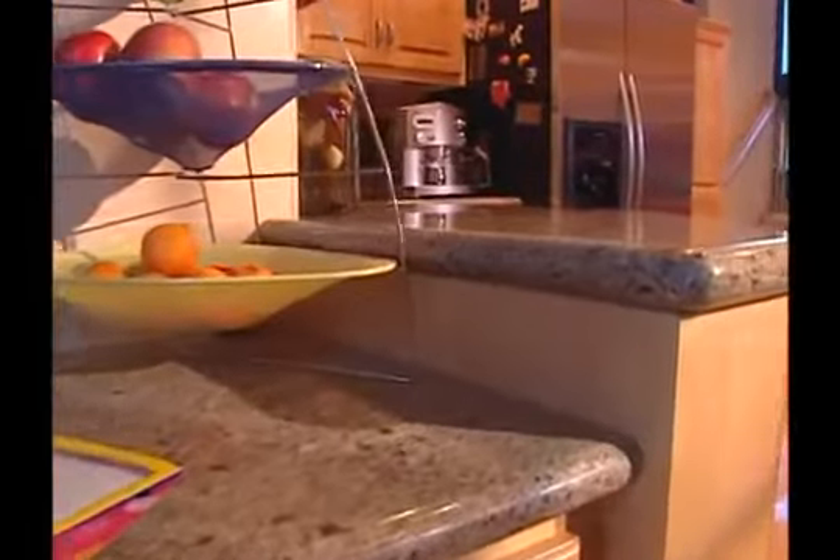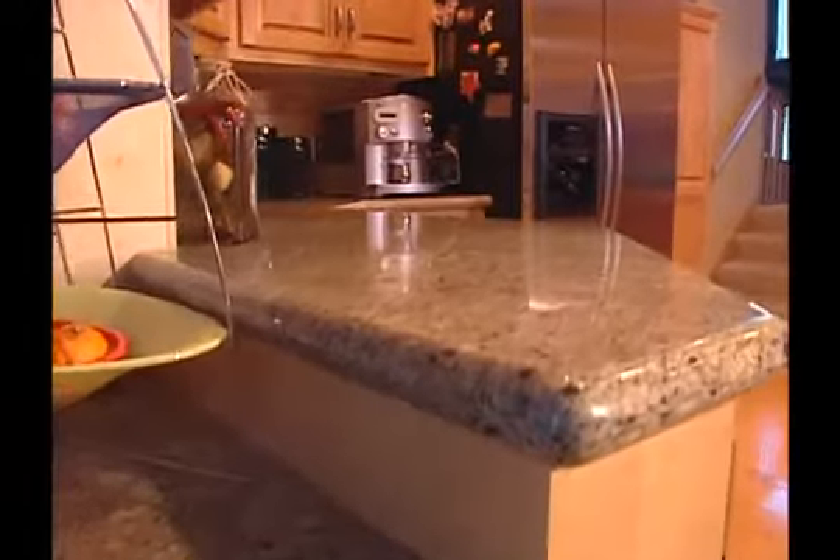When you walk into a kitchen with Cambria countertops, it makes an impression on you. Our product is natural stone. We are 93% quartz. The consumer's been demanding this for many, many years, and with quartz surfaces, they get it all — the look and the performance.